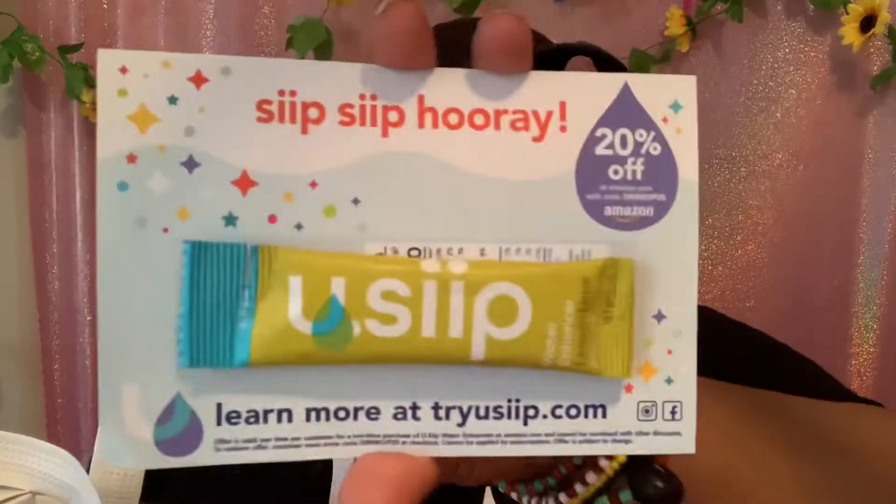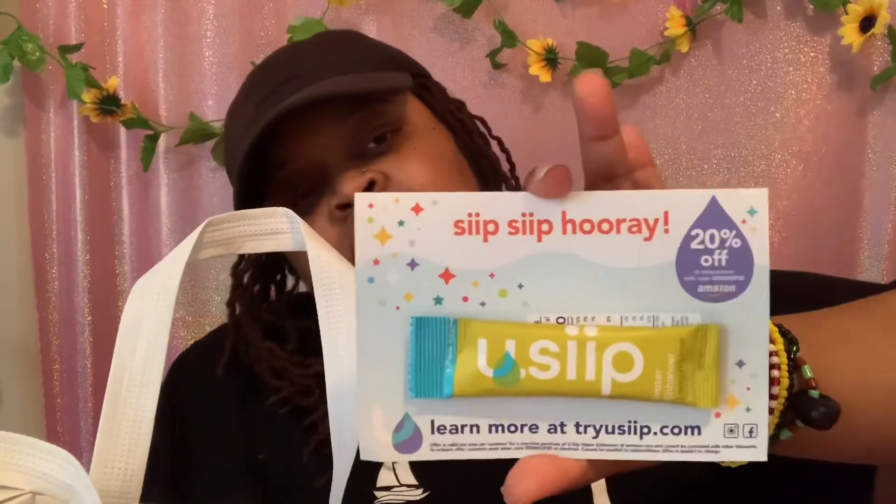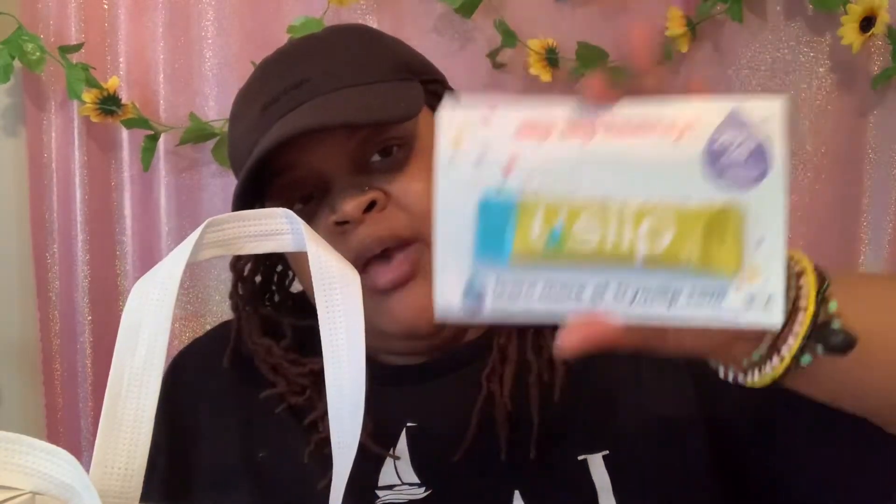Next there's a water lemonade drink mix, and at the top it says you get 20% off at Amazon. I'm gonna try this out — just make some water, drop the little packet in, and see how it tastes.